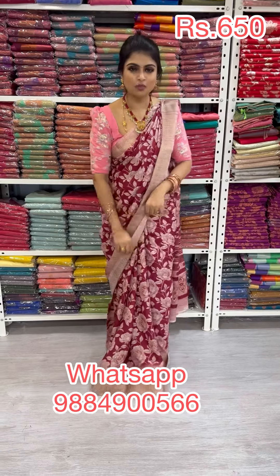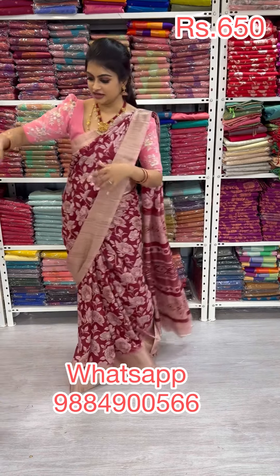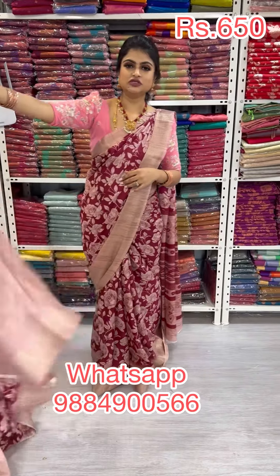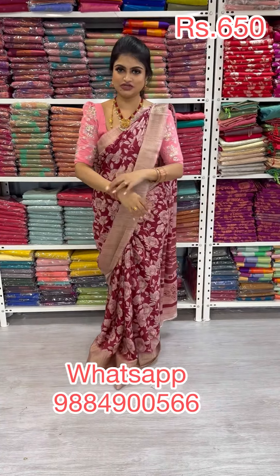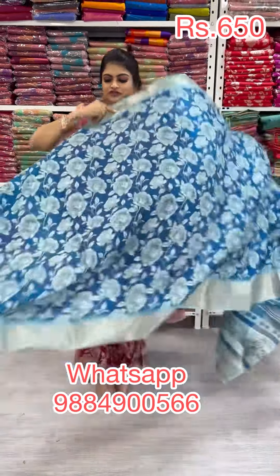Right now the saree I'm showing is an amazing combination — it's a mauve color. A mauve color blouse was paired but it gave a different look, so the saree is best with a plain blouse with a border. This saree is priced at 650. You can take a screenshot and WhatsApp us to place your order.